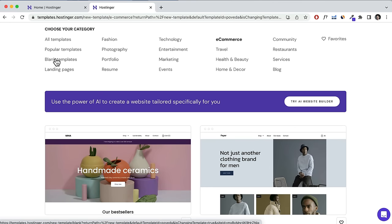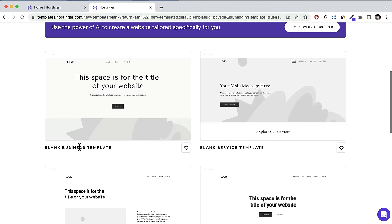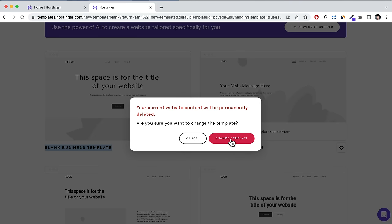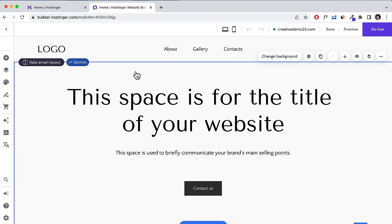I'm going to click on Blank Templates and I recommend you do the same, because it's just a lot easier to build starting from a blank template and it lets me show you how the builder actually works. Click Select Template and then Change Template, which removes the previous website generated with the AI builder.